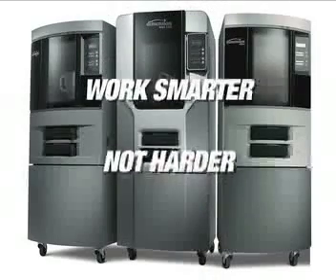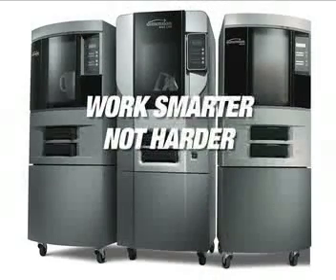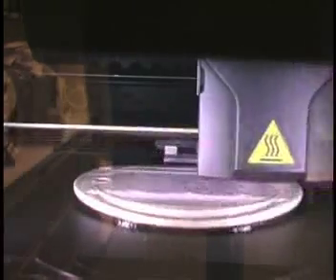SEMBA's Rapid Prototyping Program is a system for developing new products. It features a 3D printing machine that creates real models from your CAD files, and it's designed to save your company valuable time and money.